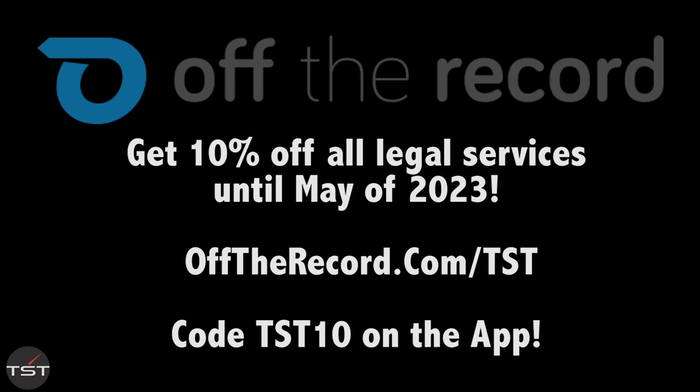Remember, always fight your tickets — use code TST10 on the Off The Record app available in the Android and iOS store, or go to offtherecord.com/TST.